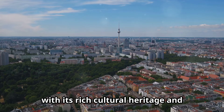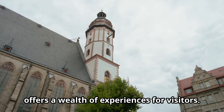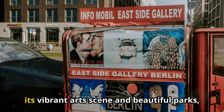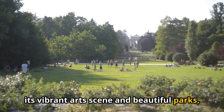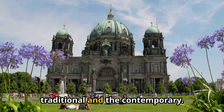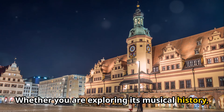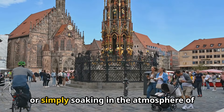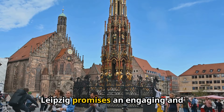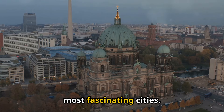Leipzig, with its rich cultural heritage and dynamic modern attractions, offers a wealth of experiences for visitors. From its historic churches and museums to its vibrant art scene and beautiful parks, the city provides a unique blend of the traditional and the contemporary. Whether you are exploring its musical history, enjoying its culinary delights, or simply soaking in the atmosphere of its bustling streets, Leipzig promises an engaging and memorable journey through one of Germany's most fascinating cities.